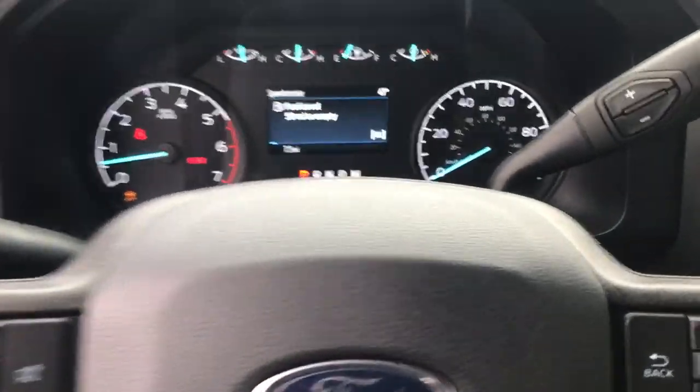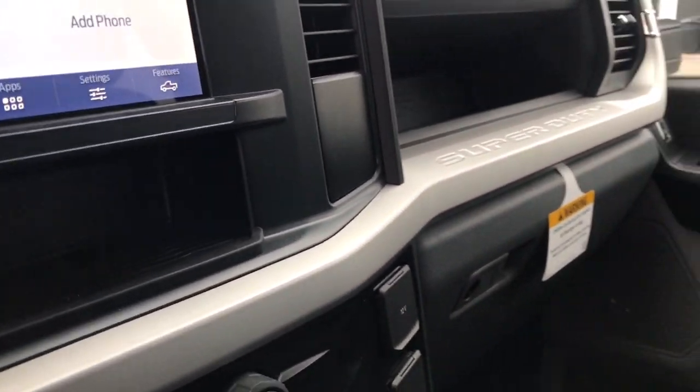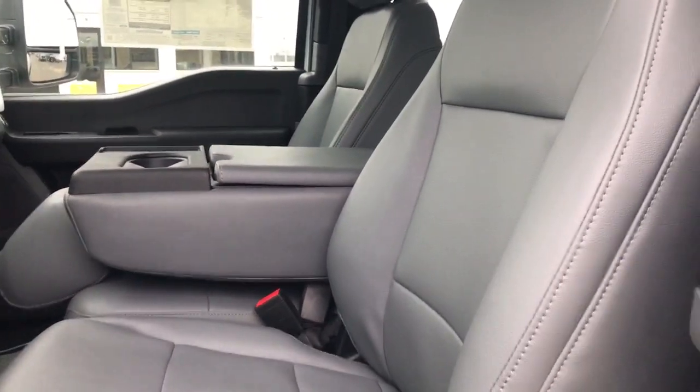These are just some of the great options this vehicle comes with: V8 engine, keyless entry, remote engine start, heated mirrors, fog lamps, backup camera, four-wheel drive, Bluetooth connection, Wi-Fi hotspot, and steering wheel audio controls.